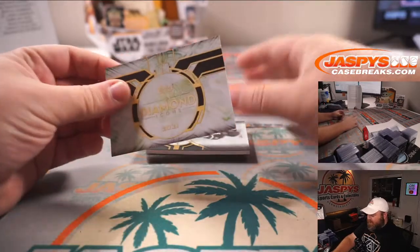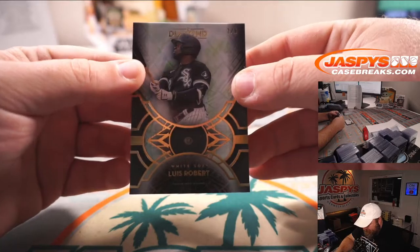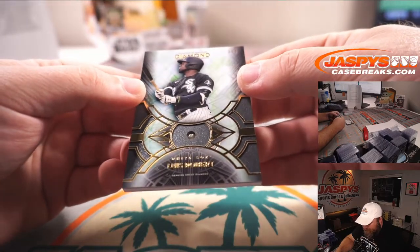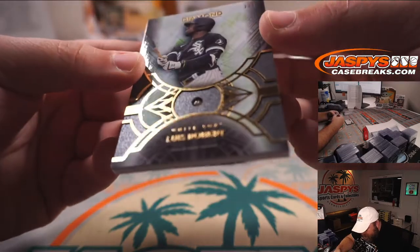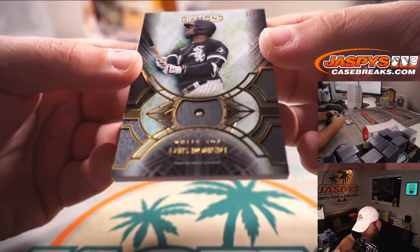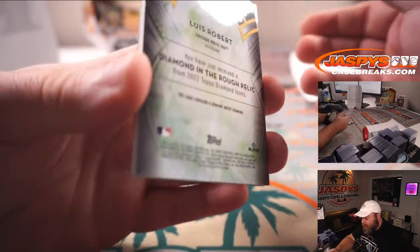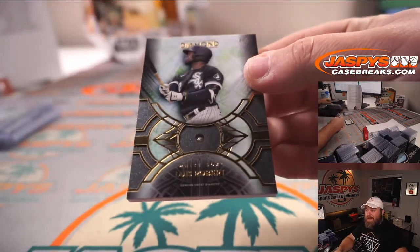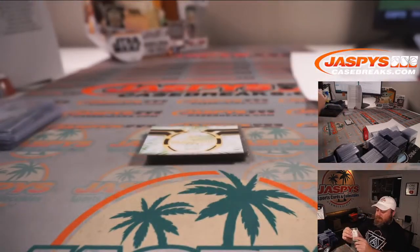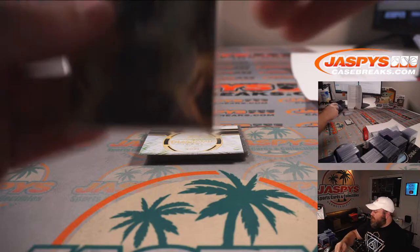Our last hit of the break — it's a diamond for the White Sox. Luis Robert, two out of five. There's a genuine uncut diamond embedded — that's what that is, that's why it looks like that. Chicago White Sox is Chris Adams. Congrats, Chris. Uncut diamond, Chicago White Sox, Luis Robert.